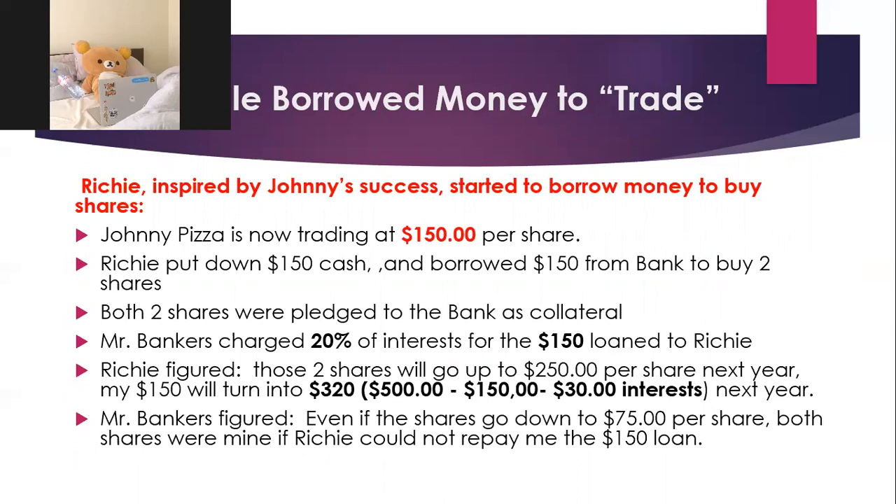People started to borrow money to trade. That could make your problem much worse. Sometimes you have to borrow money — you have to leverage up. Remember how Johnny had to borrow $900 from Mr. Banker to finance his first restaurant. But now people were borrowing money to buy stock. Let's say Richie only had $150 in cash — his savings. He borrowed another $150 from the bank to buy two shares at $150 each. Back then, people sometimes borrowed two, three, four, or five times the cash they had to buy more shares.